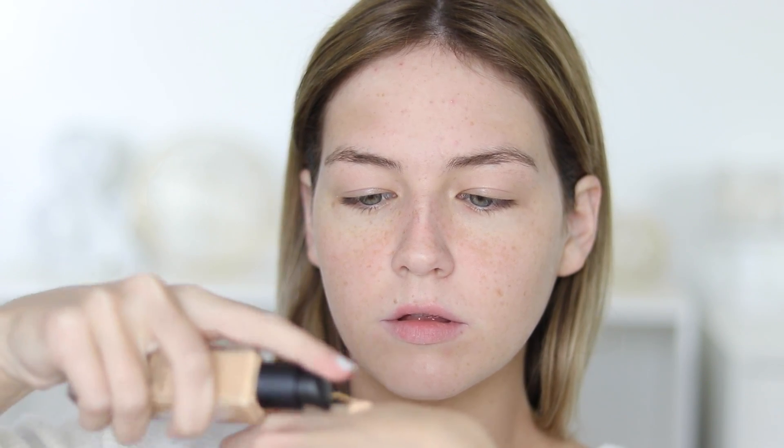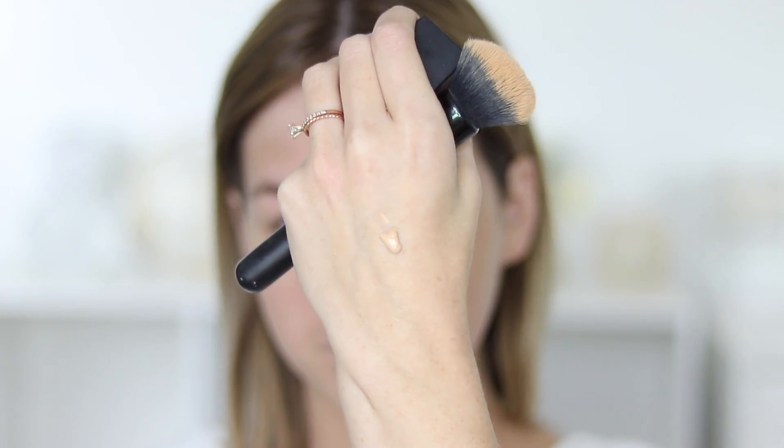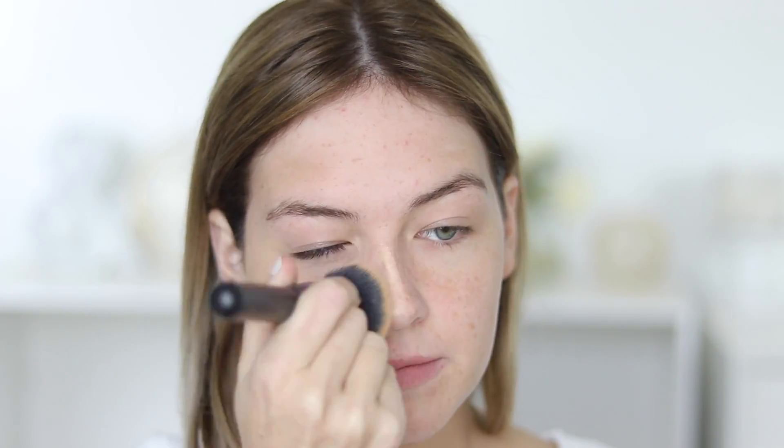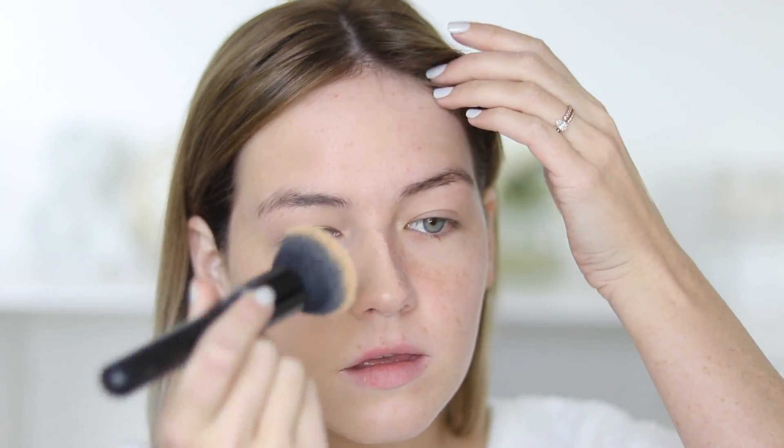The coverage is definitely a medium to full, however you can sheer it out and make it more of a light coverage depending on how you like to wear it. I personally like to apply two pumps to get my desired coverage — that gives me a nice daily medium coverage. If I want a little bit more, I've built it up to three to four, but for me personally that's just a little bit too much. If you like that super full coverage look, you can definitely achieve that with this foundation.